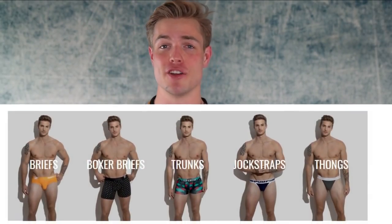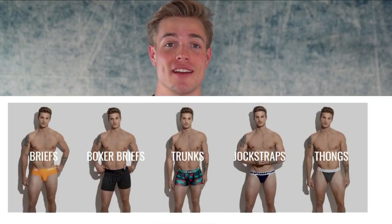Welcome back to my channel guys. It's Brett Maverick here — I hope you all are having an awesome day so far. Some of you may or may not know that I was actually a male model when I was younger, and I actually got my start in male modeling as an underwear model. So I feel like I have extensive knowledge in that category.